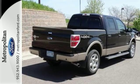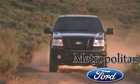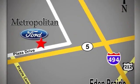See it for yourself today. Whether you're buying today or just shopping, at Metropolitan Ford you can expect to experience something truly unique. Call or stop in today. We're conveniently located near 494 and Highway 5 in Eaton Prairie.